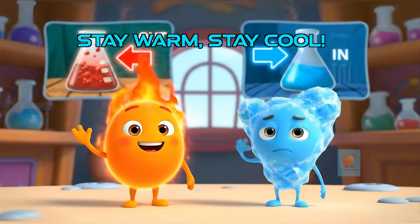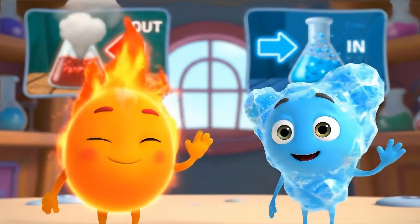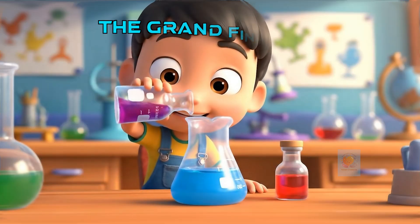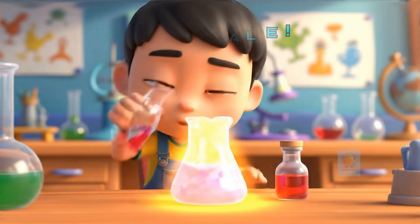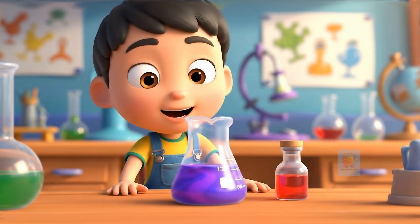So next time you feel a sudden hot or cold, you'll know — it's the amazing heat swap, Exo releasing heat, or Endo absorbing it. Chemistry is full of exciting heat adventures. Keep exploring, stay curious, and keep discovering the science all around you.